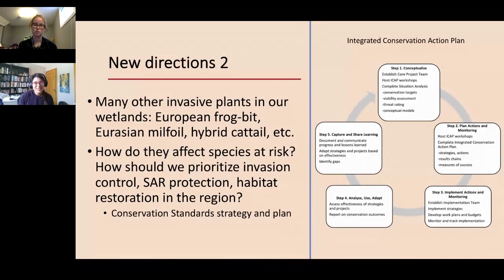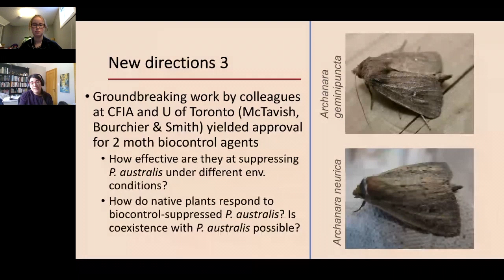The last new direction I'm excited about: big props to Mike McTavish and colleagues at U of T and the Canadian Food Inspection Agency, who have laid the groundwork for biocontrol. We're excited to partner with them to look at some of the same efficacy measurements we applied in herbicide-based management and apply them to biocontrol — looking at how effective these biocontrol agents are at suppressing Phragmites australis under different environmental conditions like varying water depths, and how the native plant community responds to that suppression, hopefully leading ultimately to coexistence of native species with Phragmites.